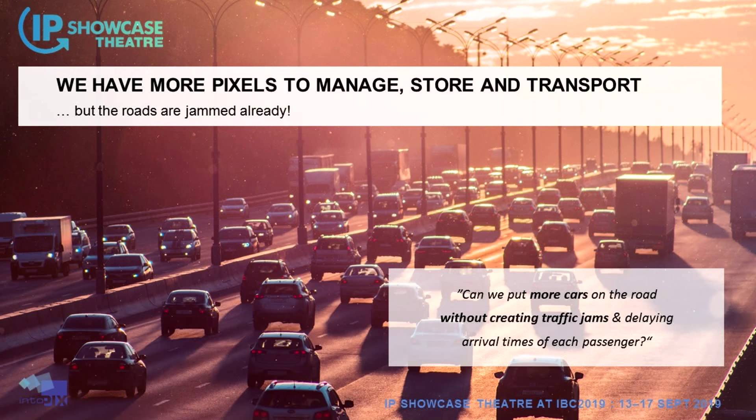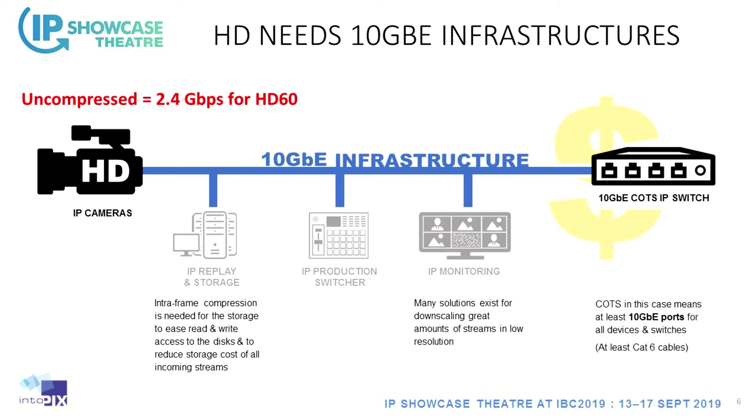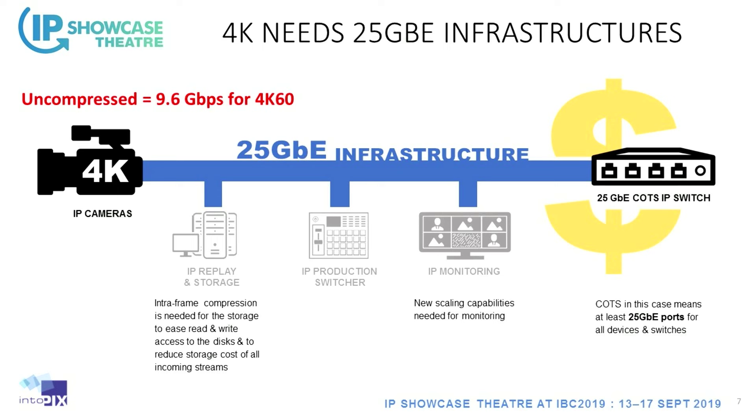Can we put more cars on the road without creating traffic jams and delaying arrival times? It's a challenge. Uncompressed HD requires at least a 10 gig infrastructure — 2.4 gigabits for a 3G SDI stream. For HD at 60 frames per second, you're already using codecs in replay and storage. It's quite affordable to go to 10 gig, but when you consider 4K, you have 9.6 gigabits uncompressed, which won't fit in 10 gig, so you need 25 gig switches.